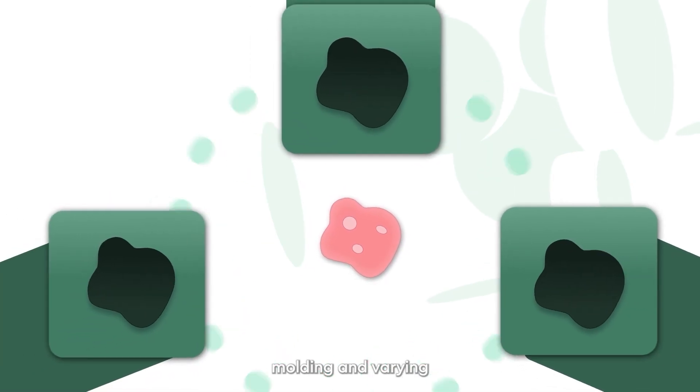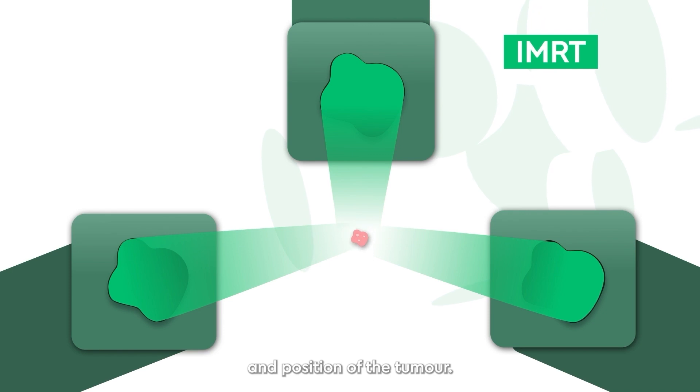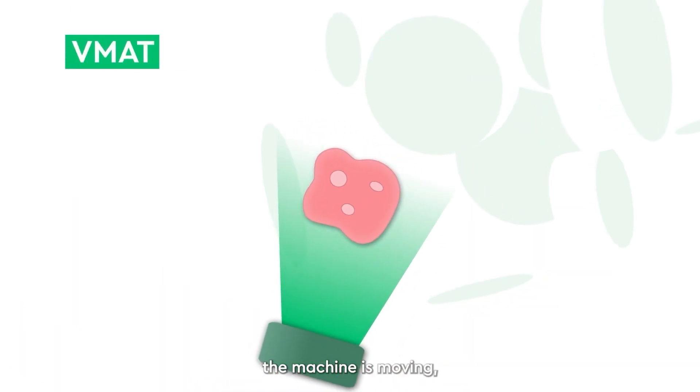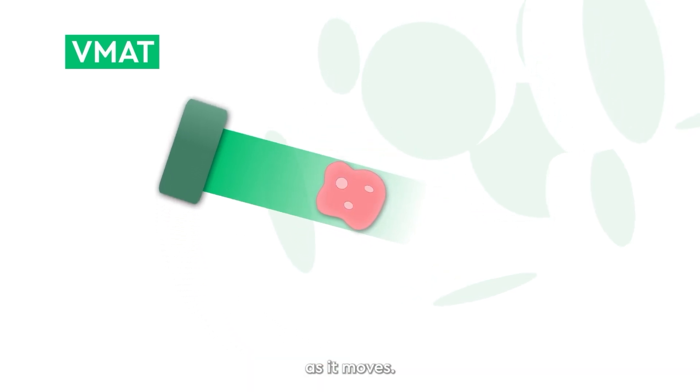IMRT is a way of the radiographer molding and varying the strength of each beam to match the size, shape, and position of the tumor. VMAT delivers a continuous beam whilst the machine is moving, changing the beam shape and treatment dose automatically as it moves.